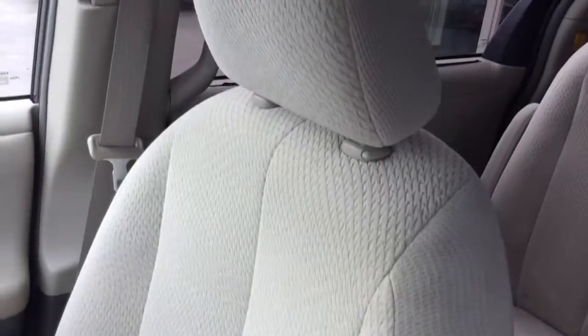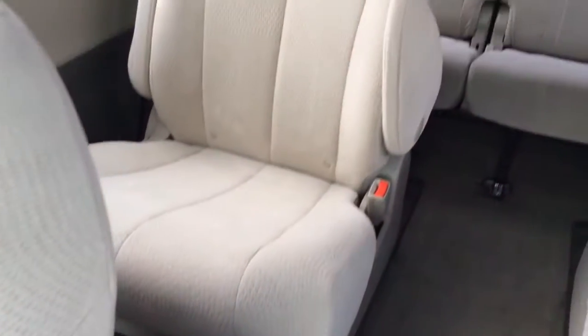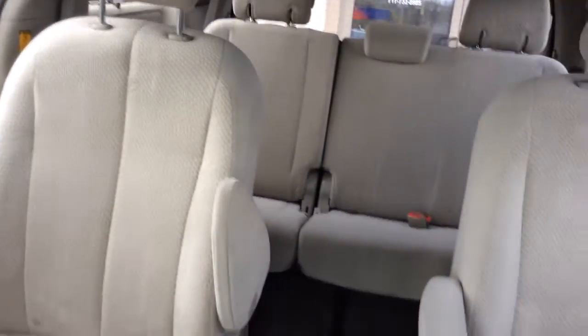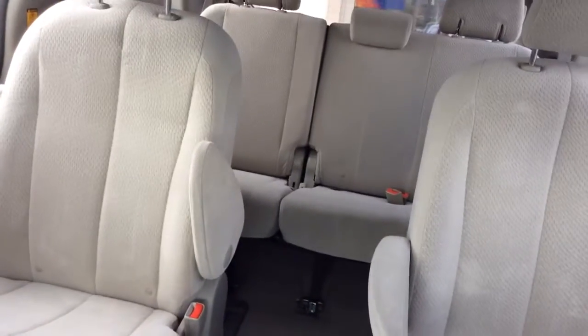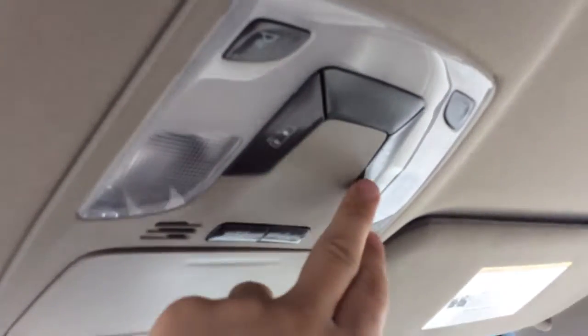It does come with the floor mats — they're just being cleaned up right now, they'll be cleaned and ready to go. This one has seating for seven. It has the bucket seats in the second row, so it makes it nice and easy getting to the third row — you don't have to fold the seats at all, just go down the center. It has power sliding doors on both sides; you can see the controls for it there.